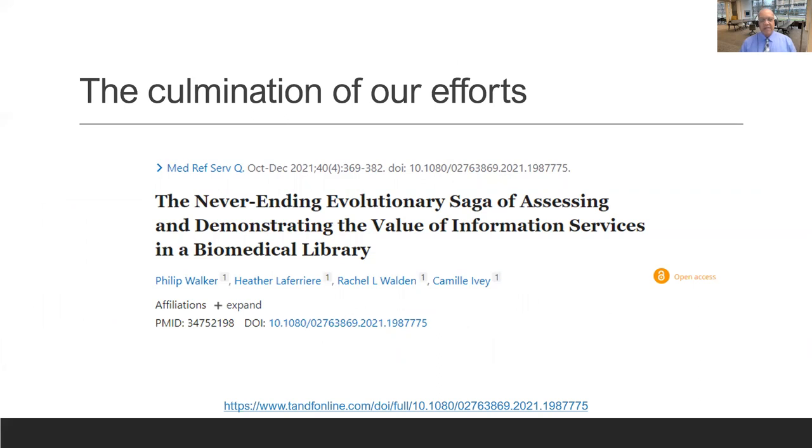Beginning around 2017, with the interactions between our work and the ARL activities, we were fortunate to bring everything together in a different format. We were able to show all four phases in a manuscript in the 2021 Medical Reference Service Quarterly journal. We also noticed a lot of talk about impact and value in libraries, but not much in the literature, so we acquired funds within the library system to publish this in open access — something we're very proud of.